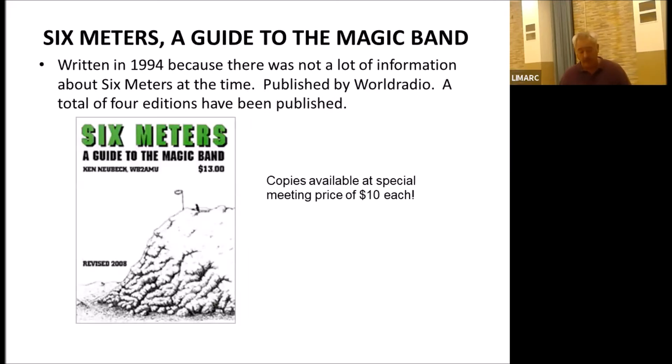If anybody is interested, I have the last remaining copies of the Six Meter book, the fourth edition. You can reach me at WB2AMU at QRZ.com. I pretty much have the last two boxes of this book, which went out of print in 2008 — so that makes it about 13 years. I sell them for $10 a piece plus $5 shipping, and I will sign and personalize for anyone interested.